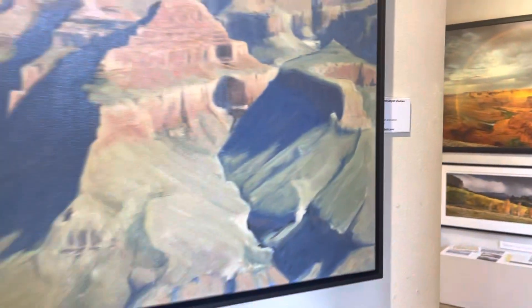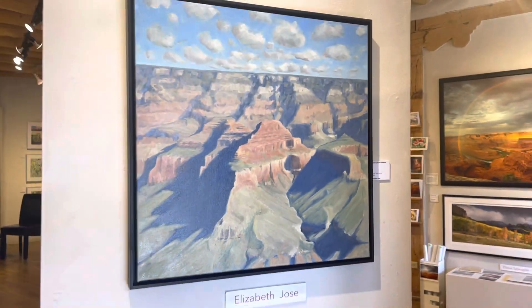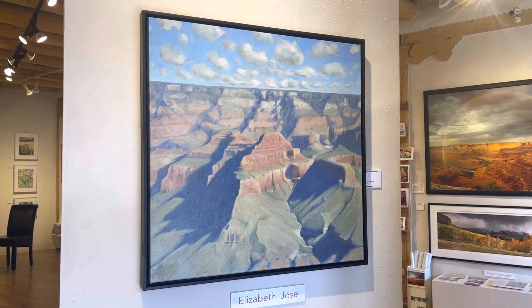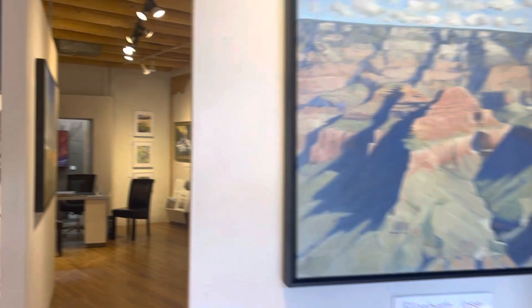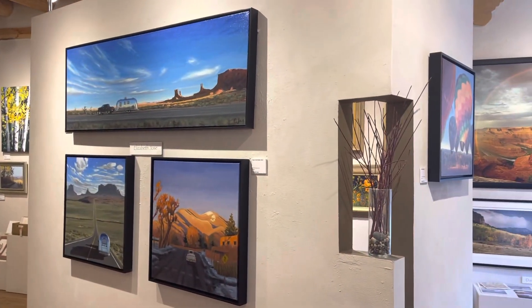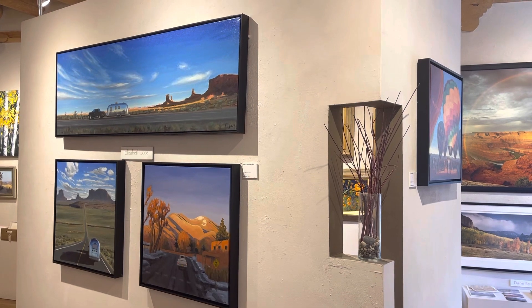Thank you for watching my little video. I hope you can make the opening on June the 17th, four until six. Thank you.